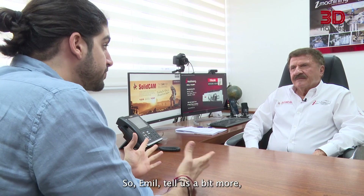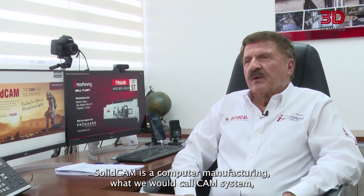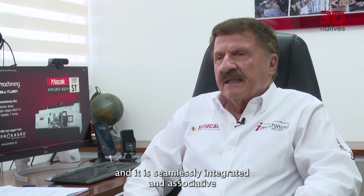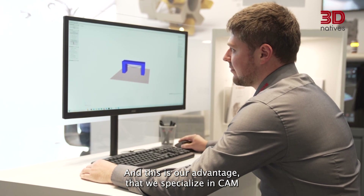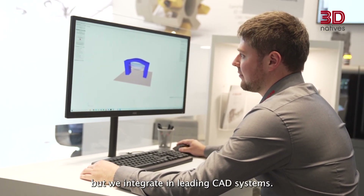So Emil, tell us a bit more — what kind of technologies do you guys cover? Well, SolidCAM is a computer-aided manufacturing — what we call a CAM system — and it is seamlessly integrated and associative with the leading CAD products in the world: SolidWorks and Inventor. Our advantage is that we specialize in CAM but integrate with leading CAD systems.